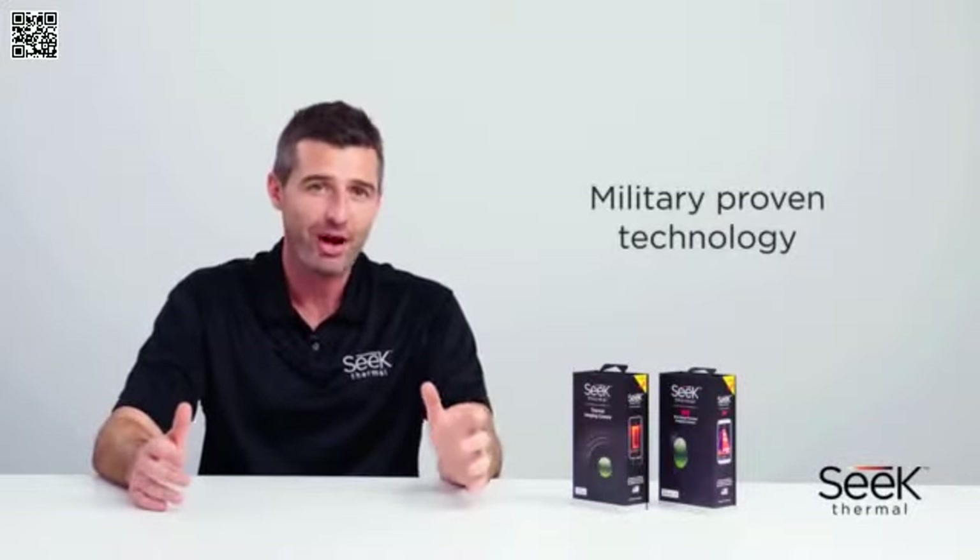Sometimes you need to see further. Sometimes you need to know more. With SEEK Thermal, you can. This is military-grade technology at an affordable price.